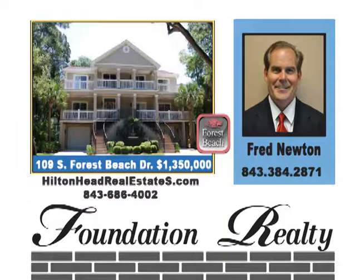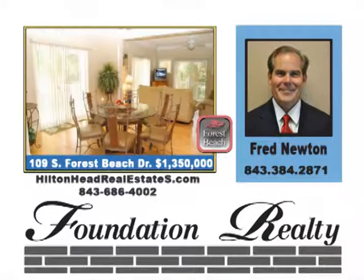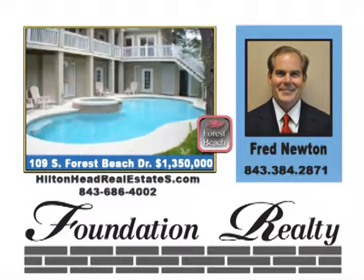Kitchen opens up to family room. Heated swimming pool and jacuzzi. Carolina room, one of the best rental homes in all of South Forest Beach. Dramatic double stairway up to the front porch. Six bedrooms and five and a half baths. Walk to beach, close to the back entrance of Sea Pines. Priced at $1,350,000.